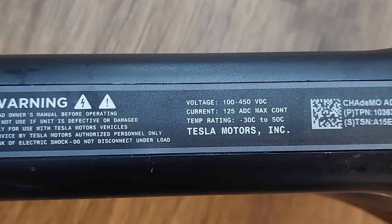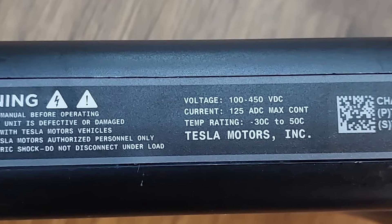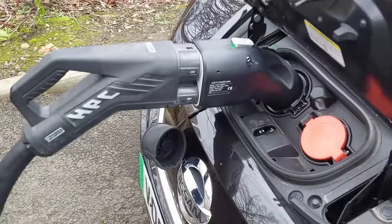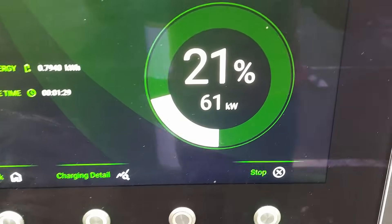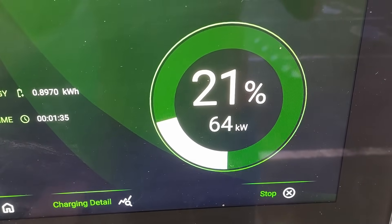If any other Tesla drivers out there do manage to get a CCS to CHAdeMO adapter to work in conjunction with the Tesla's CHAdeMO adapter, please do keep us all posted in the comments below. That's everything for now. If you end up buying a CCS to CHAdeMO adapter for your Leaf or ENV200, let us know how you get on in the comments below. Bye for now and see you next time for another episode of Plug Life Television.